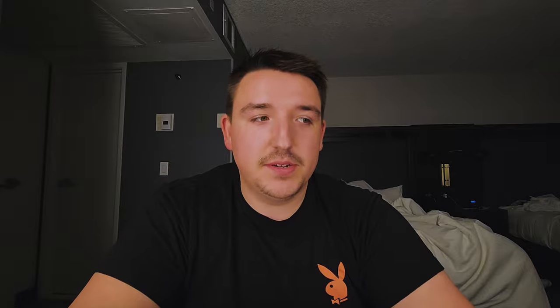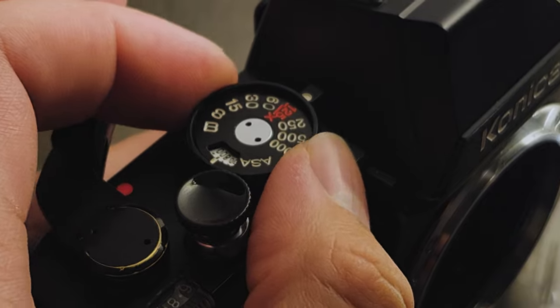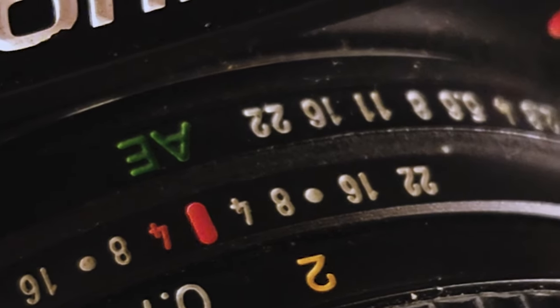More sharpness, less bokeh, which is okay. The shutter ranges from an eighth of a second to 1/1000th of a second, all mechanical. There's also a bulb function, and the ISO ranges from 25 up to 1600. The 40mm f/1.8 lens varies from f/1.8 to f/22, and I believe it goes up to f/16 on the auto aperture setting.